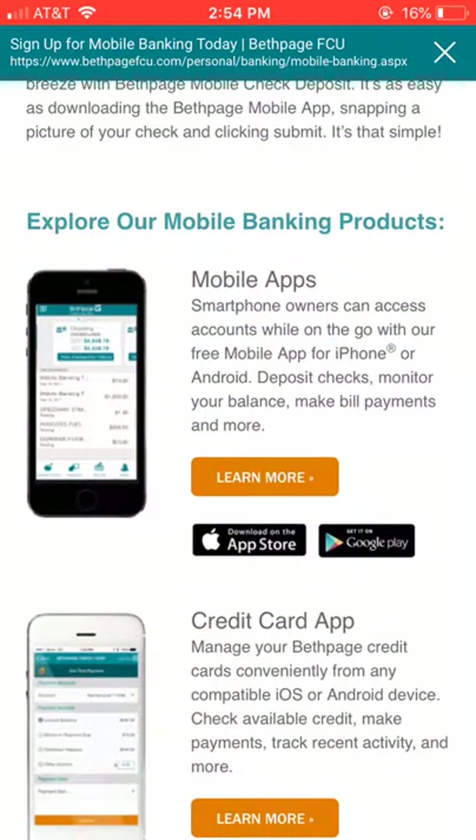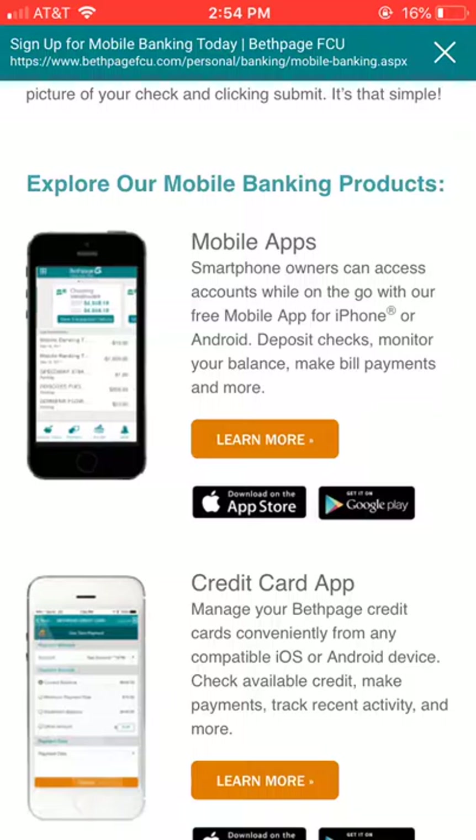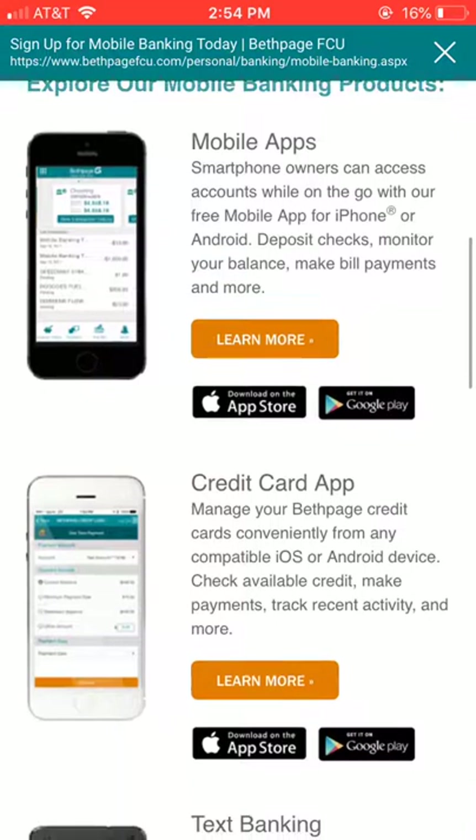Let's look at mobile banking. The mobile app and credit card app appear to be different. It seems like the credit card app could be within the main mobile app, but we'll learn more.